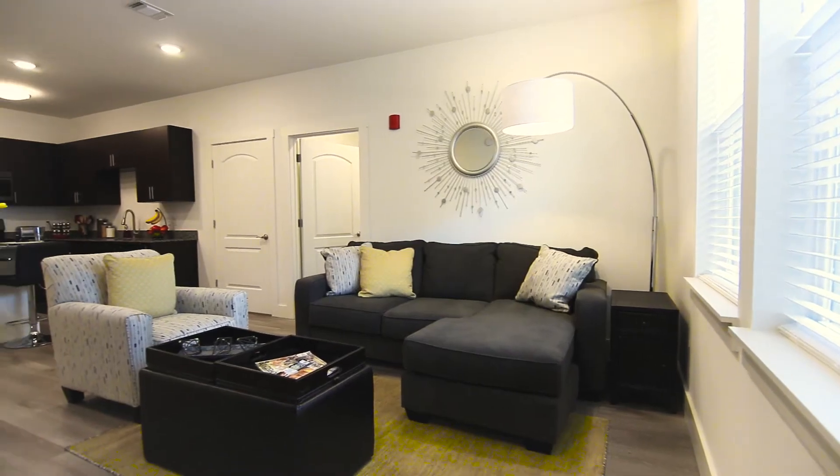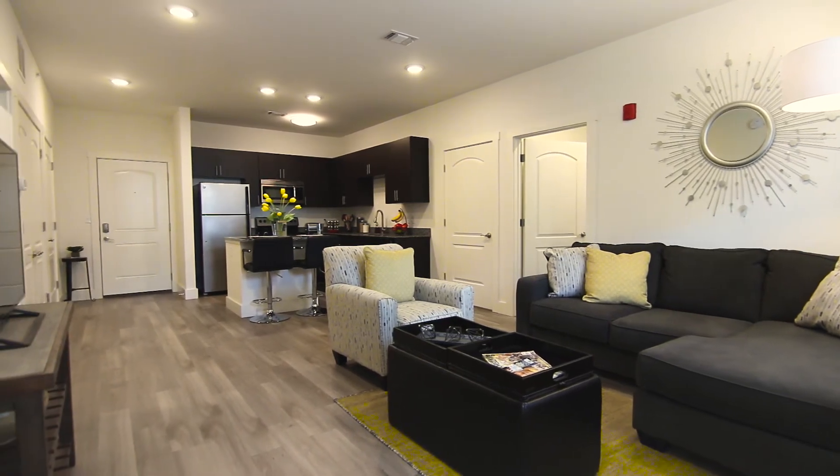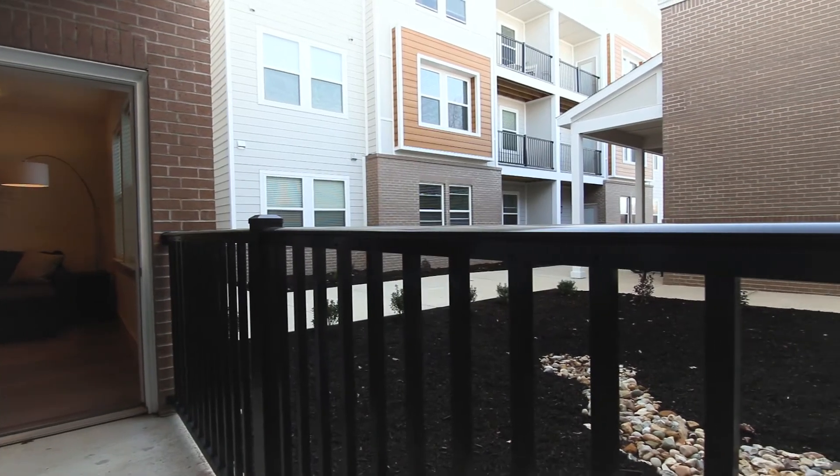Now let's take a look at the living room. You have a spacious area that would fit your furniture perfectly, and a door that will take you right out to the private patio or balcony.